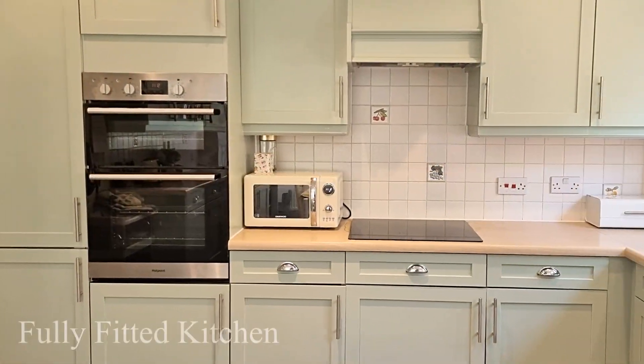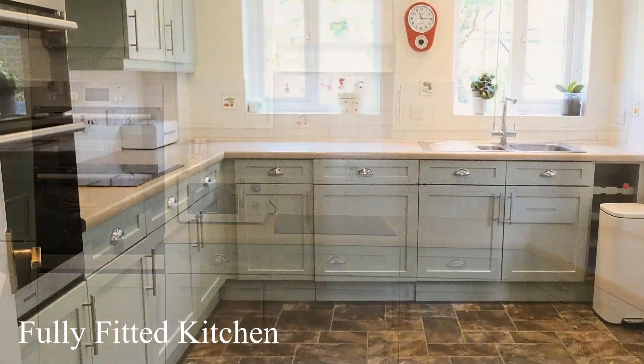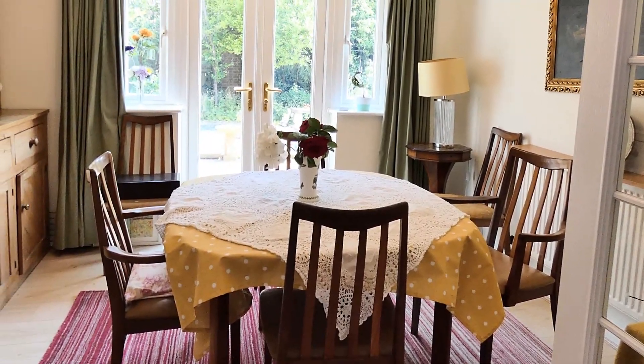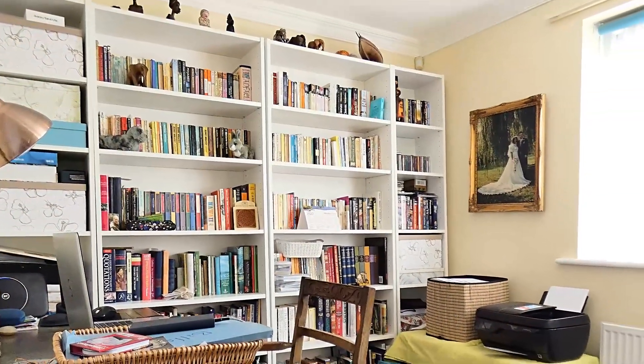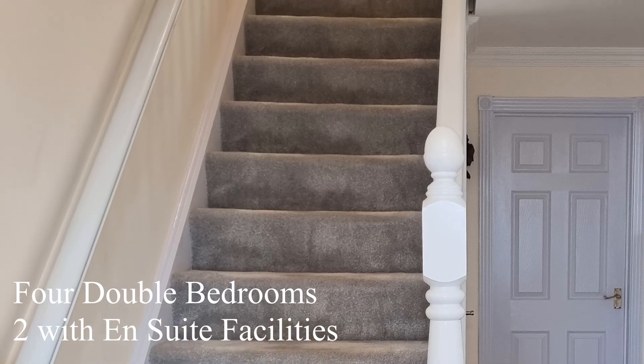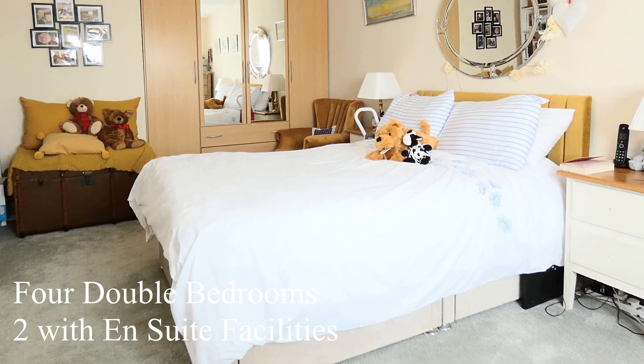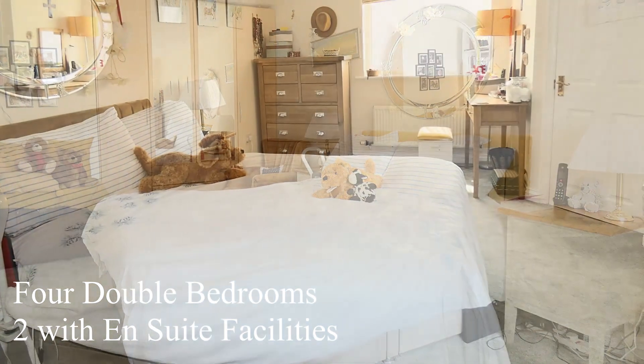The kitchen has a range of built-in appliances, a door to the utility room and space for a table. There is a separate dining room, a study, and then up the stairs we have four bedrooms. They are all double bedrooms and two of them have ensuite bathrooms.